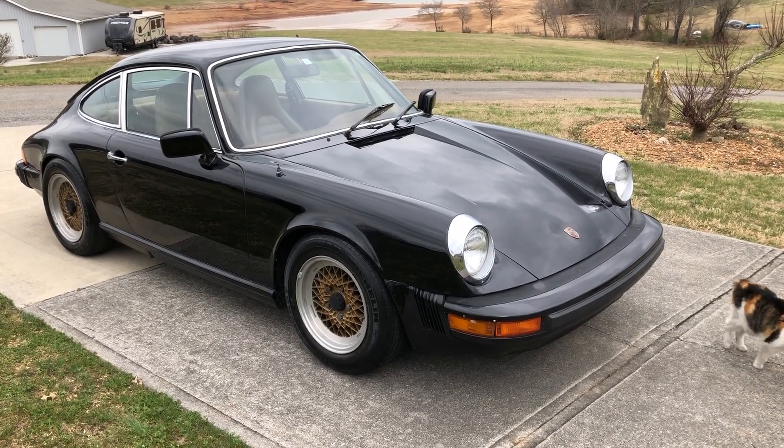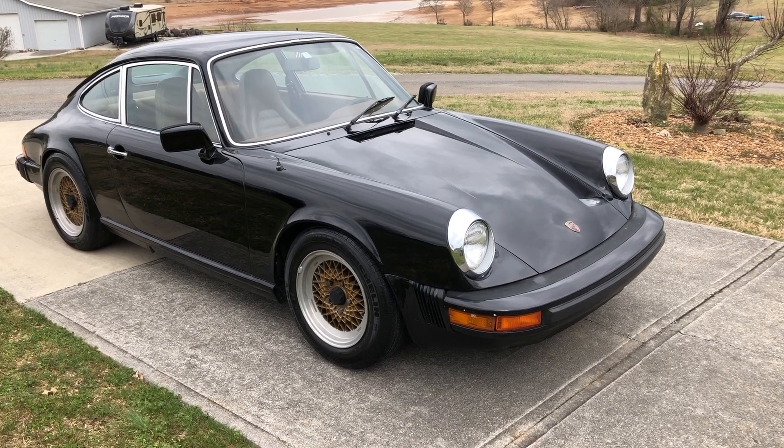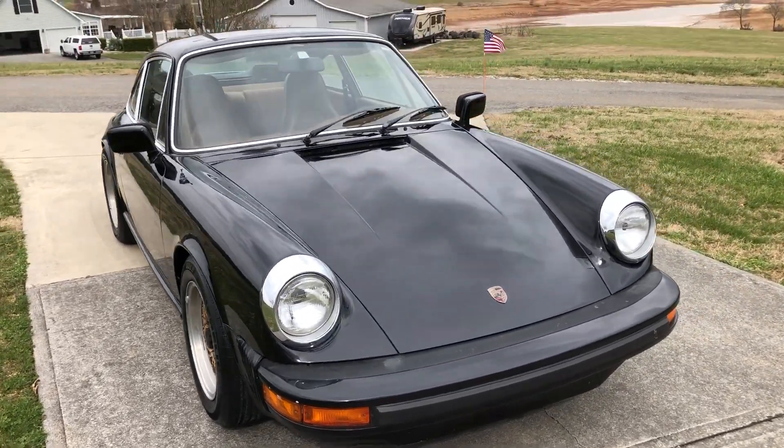Today is February 15, 2019. This is the 1976 Porsche 912E. We'll do a walk-around video and we'll fire it up.